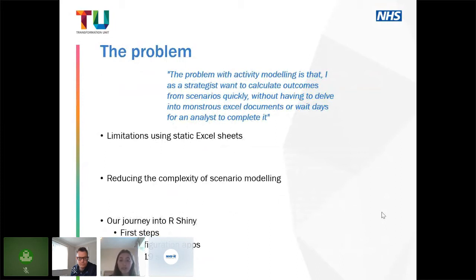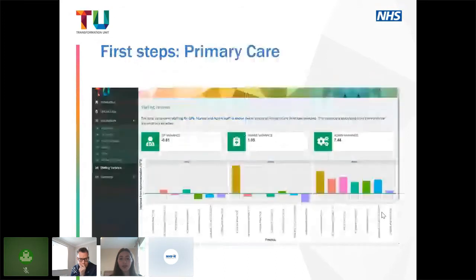I'm going to talk you through our first steps into R Shiny through our reconfiguration apps and also our support during the COVID-19 pandemic. For those who don't know, Shiny is an R package used to build web apps from R directly. They're very easy to write once you have an understanding of R, very simply deployed, with lots of inbuilt features and very user-friendly. Some of our first steps were to engage the rest of the team to ensure complete buy-in.